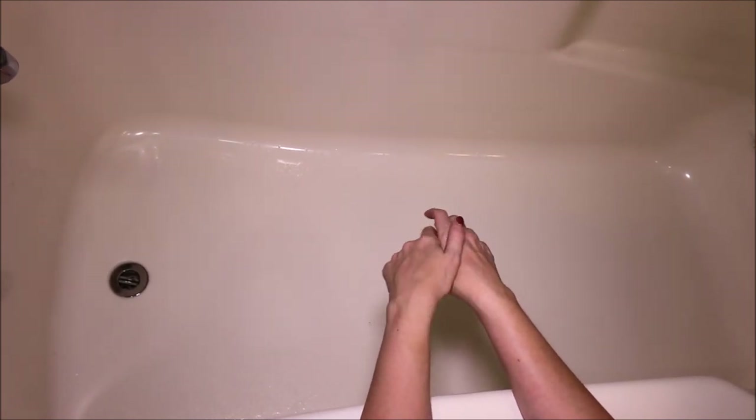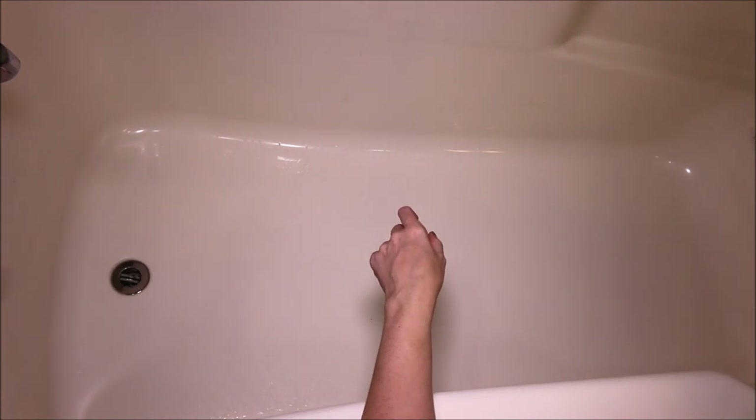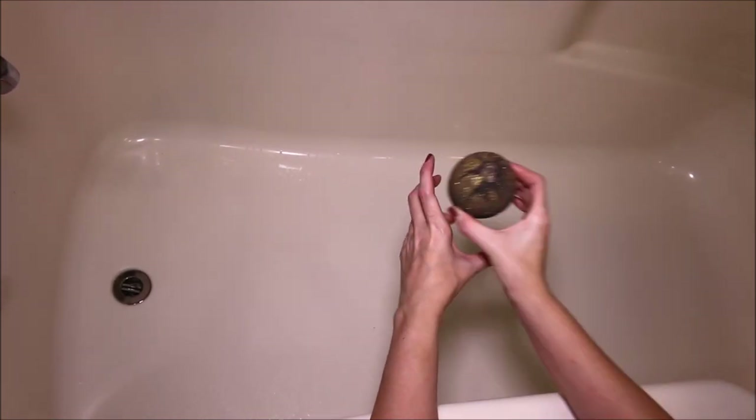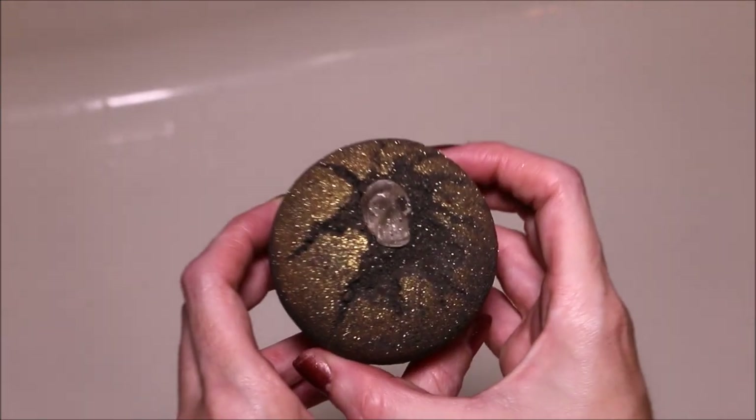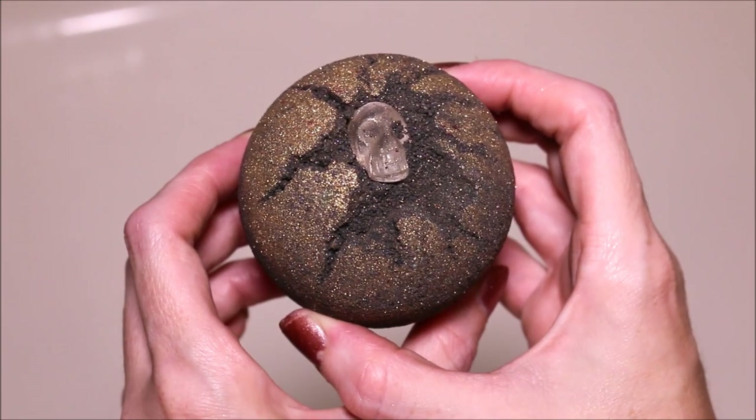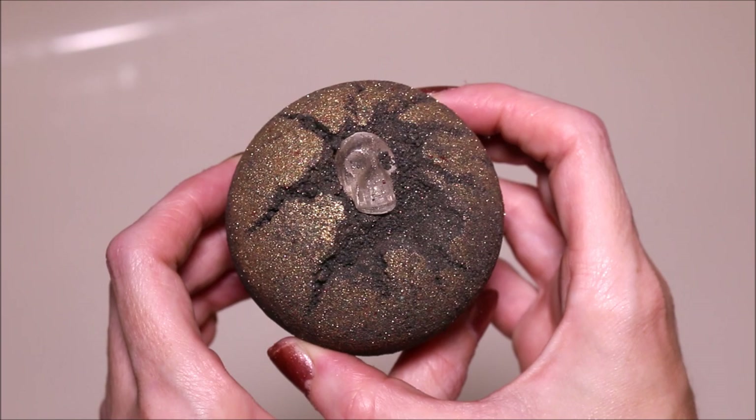I really did enjoy this bath bomb. Let me know what you thought down below, and if you're not already subscribed, just hit that button. Join me next time — I'm going to be doing a Witch Baby bath bomb demo. This one is called Hunter's Moon. I will see you next time.